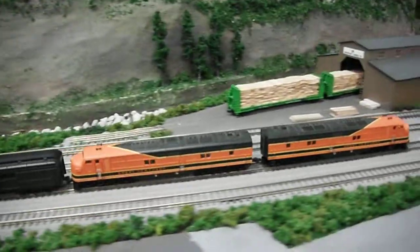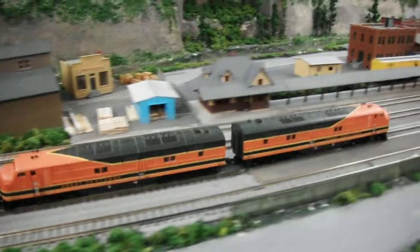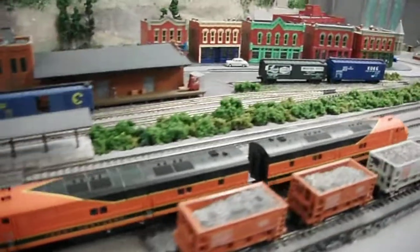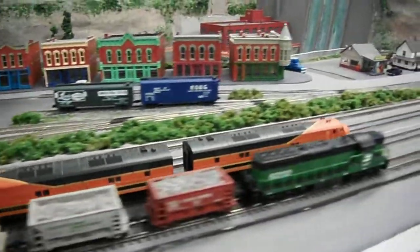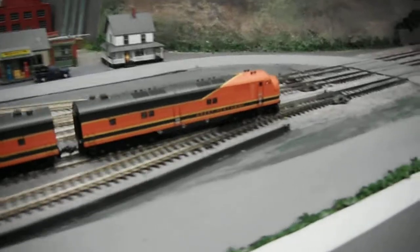We're approaching Buret, and heading north through Buret towards the tunnel.